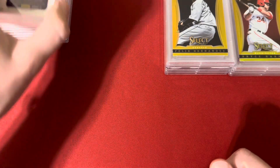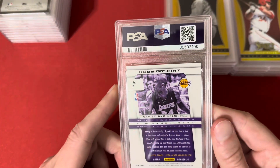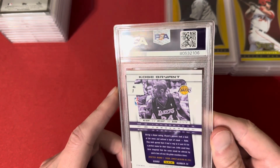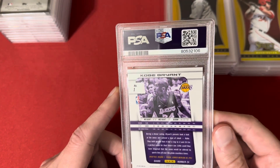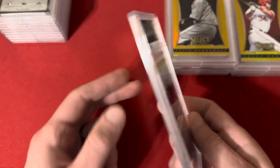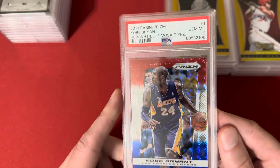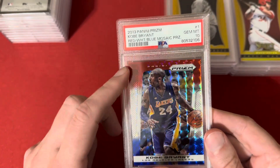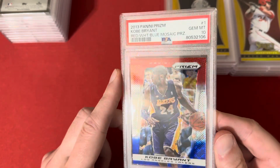Next up, one for my personal collection — this is the 2013 Prizm of Kobe Bryant, the red, white, and blue mosaic, and hit the 10 on this one. Good-looking card — I like how the red kind of matches up with the PSA label. I somehow put a 10 in the 9 pile though.